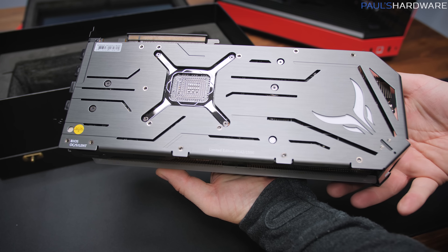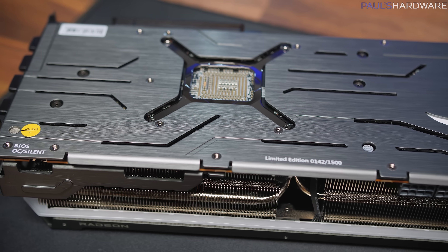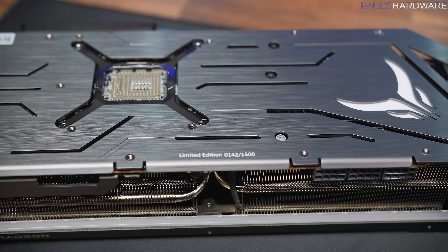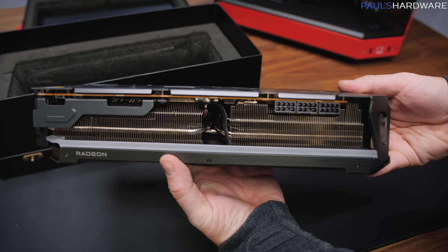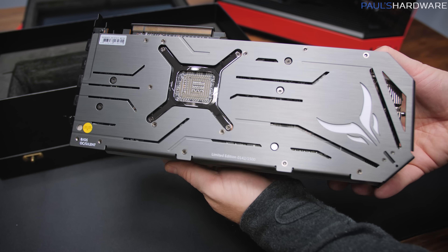It also has a non-swappable backplate — this all-metal one right here — with a nice brushed metal gray finish, so you could go with that if you don't want to pop one of the swappable backplates on top of it. It also has a premium 14-layer PCB with a 2-ounce power layer,